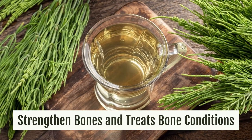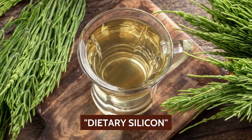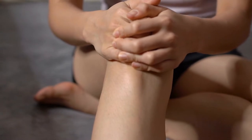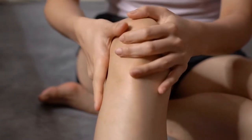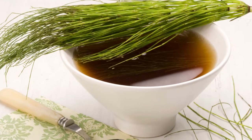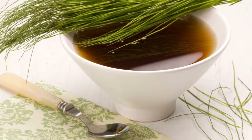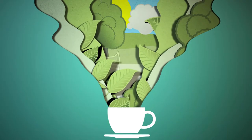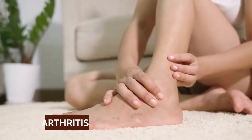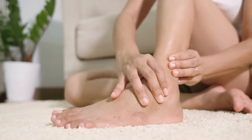Strengthens bones and treats bone conditions. Horsetail tea provides our bodies with dietary silicon, an element that contributes to the proper assimilation of calcium and vitamin D, to the regeneration of tissues, and to maintaining muscle and tendon health and bone density. It is an ideal medicinal plant to maintain strong bones and prevent conditions such as osteoporosis, while helping patients with pathologies such as arthritis or bone discomfort due to its anti-inflammatory properties.